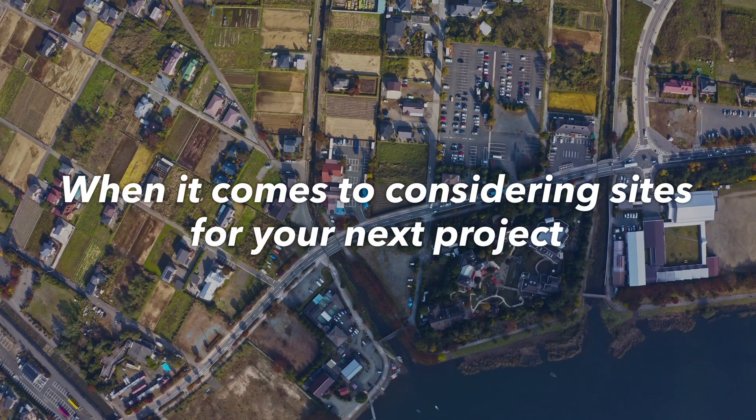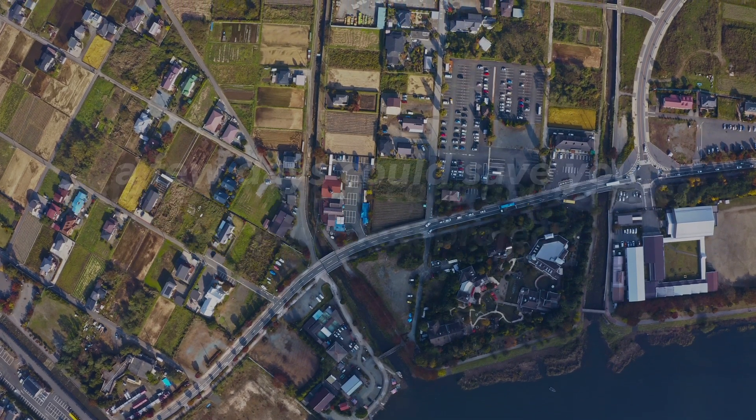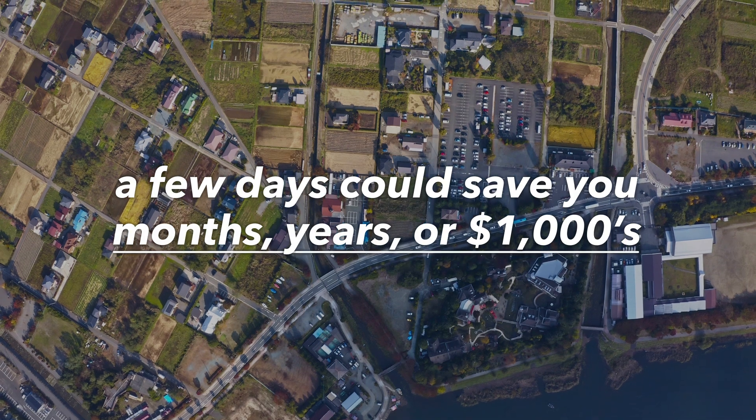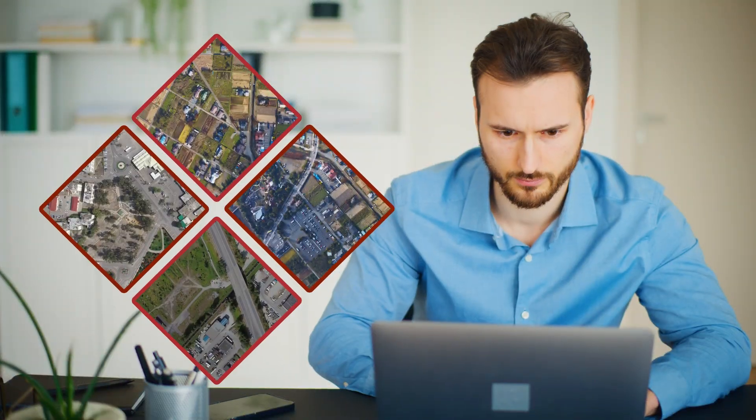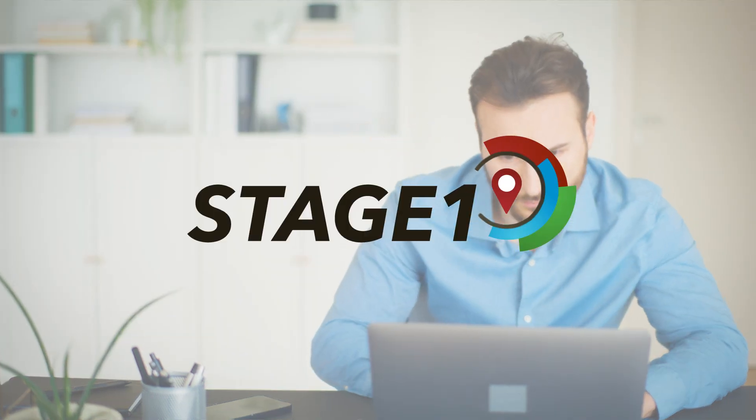When it comes to considering sites for your next project, a few days could save you months, years, or thousands of dollars. How? With Stage One.